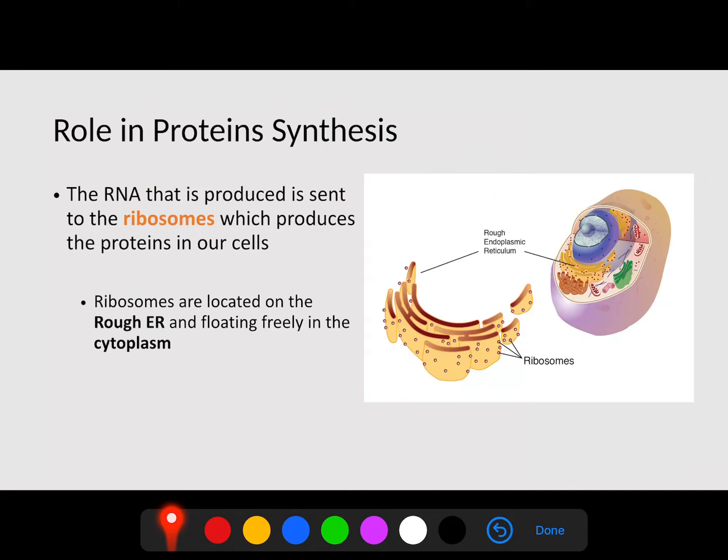We also have structures called ribosomes. The RNA that is produced in the nucleus is sent to the ribosomes, which produce the proteins inside of our cells. Ribosomes are like the cell factory — they are making things, specifically proteins. Ribosomes are located in two locations: on the rough endoplasmic reticulum, as well as floating freely in the cytoplasm. Simply put, ribosomes make proteins, which are then sent to other places as instructions.